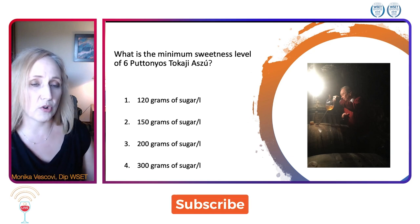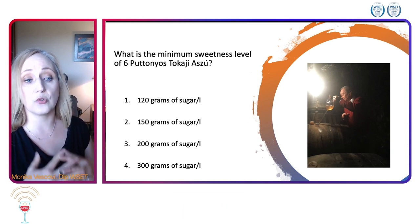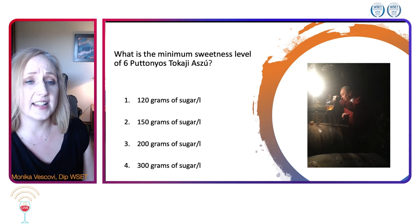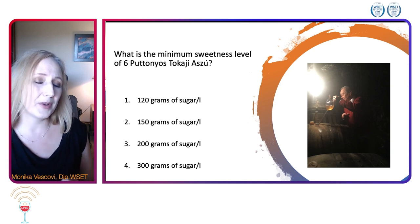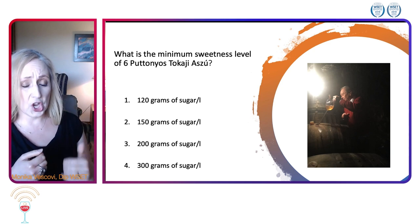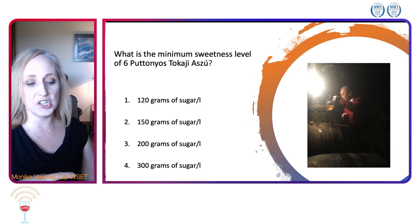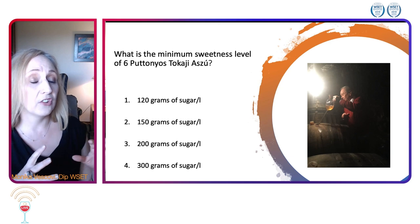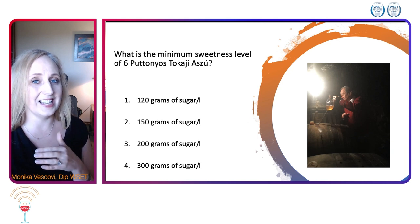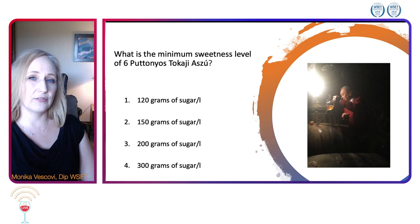Puttonyos is the traditional way of describing the richness, sweetness, and full body of the wine. Six puttonyos Aszú will start with 150 grams, generally around 280, and the acidity coming from botrytis will really stand out. In a blind tasting, if you had a Sauternes and a Tokaji side by side, it would be the acidity that takes you to Tokaji.